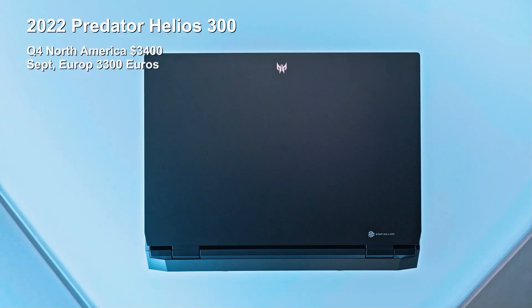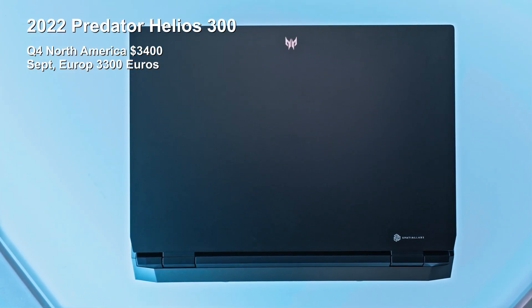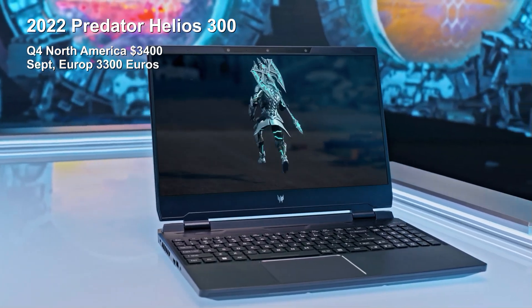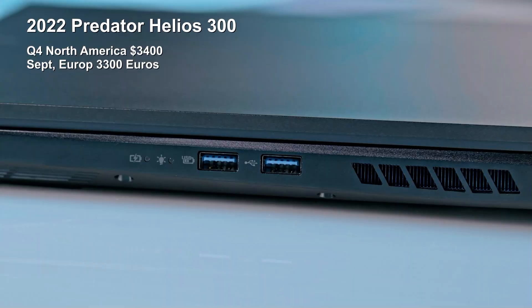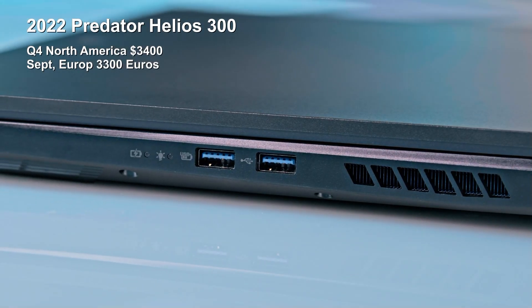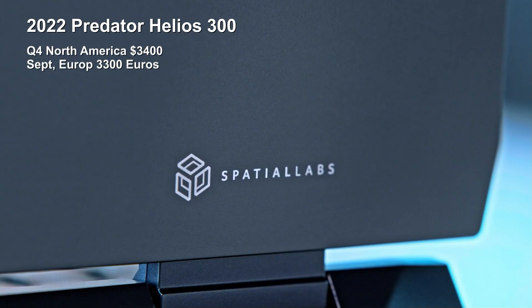Now they're incorporating this software into the gaming laptop scene. They're looking at the new 2022 Helios 300, which starts at $3,400 in the US and €3,300 in Europe. It's arriving around Q4, September time in Europe — it is a little bit expensive.